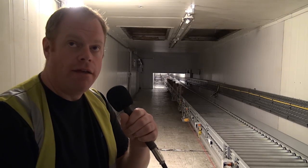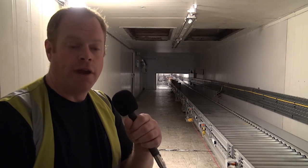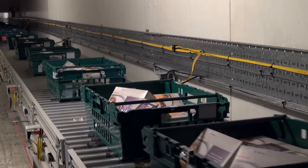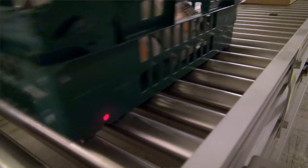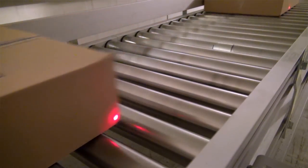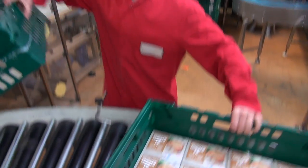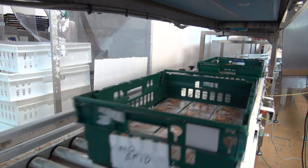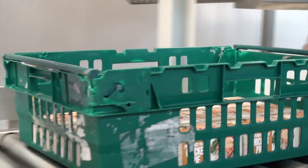There was an existing belt conveyor in here that was removed — it had great big motor drive units running all the time and never stopped. We've replaced this with ZLP, zero line pressure. The idea is that as a box comes, the rollers start up, and when the box goes, the rollers stop. First of all there's a massive environmental impact — the electricity bill drops through the floor. You can run the rollers off a very small amount of power, and from a wear and tear point of view they're not always running. You can see at the moment, where production has stopped, the whole thing goes to sleep.